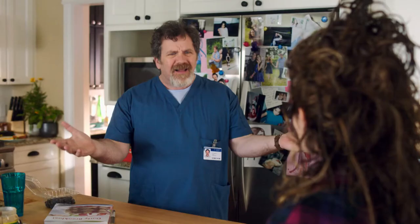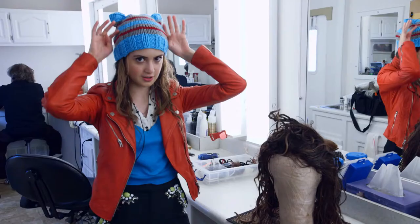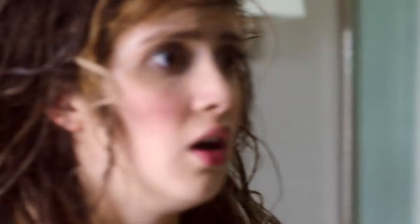Whoa, new hairstyle. Love it. In order to make it look like it's my own hair, we put the wig on the back over here, and then we use my front pieces, so it looks like the front piece shades the wig and makes it look like my own hair.